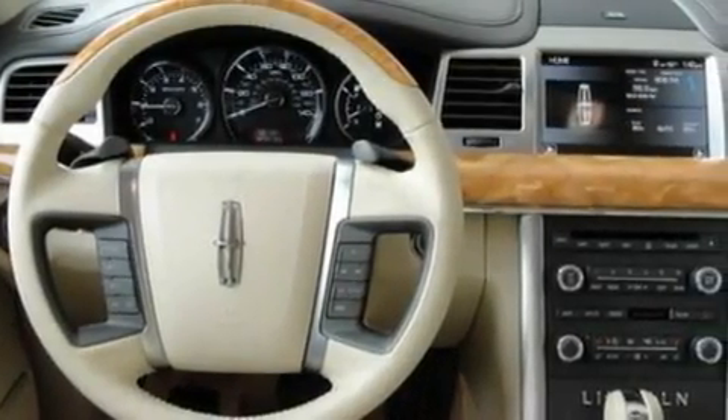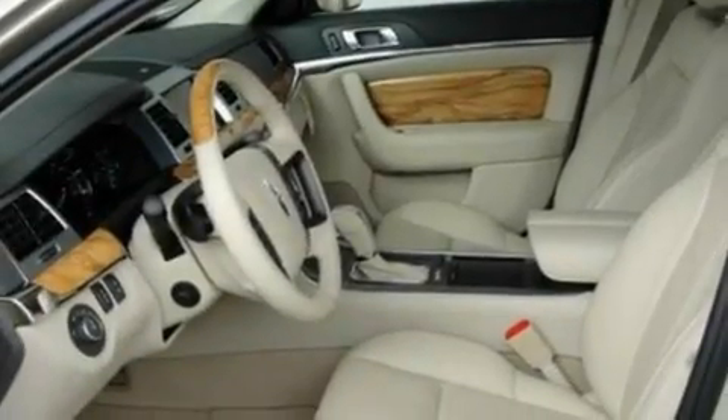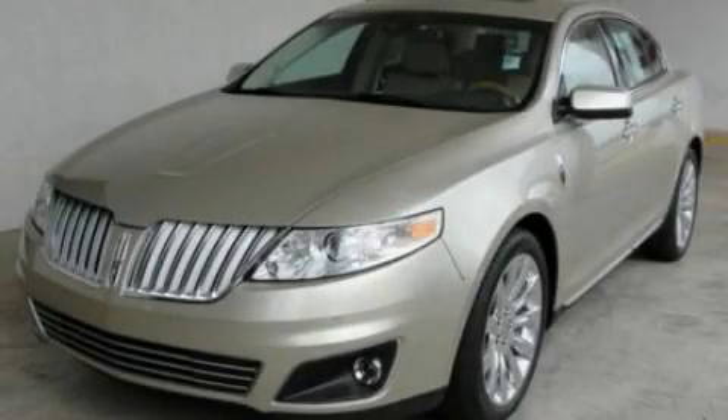Additional features include a security system, a low-tire pressure indicator, an auto-dimming rearview mirror, and steering wheel gear shifters. Call or visit us right now and arrange your test drive today.